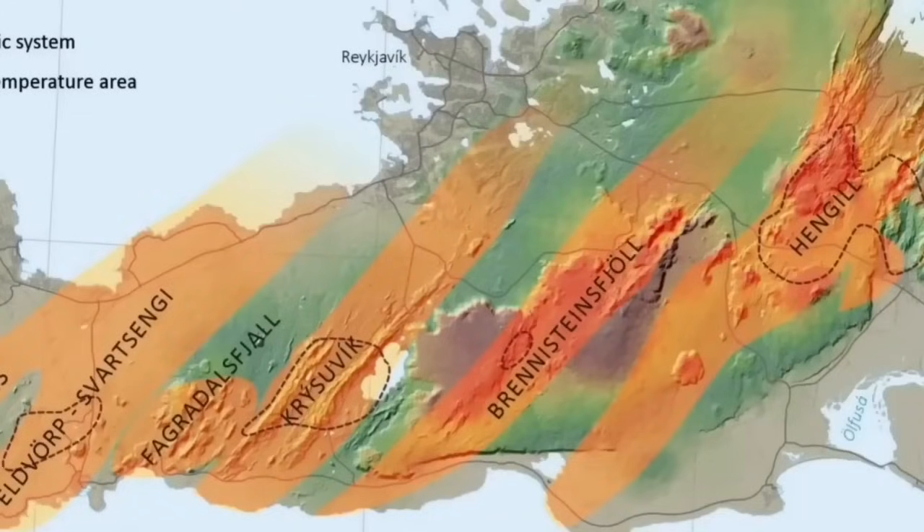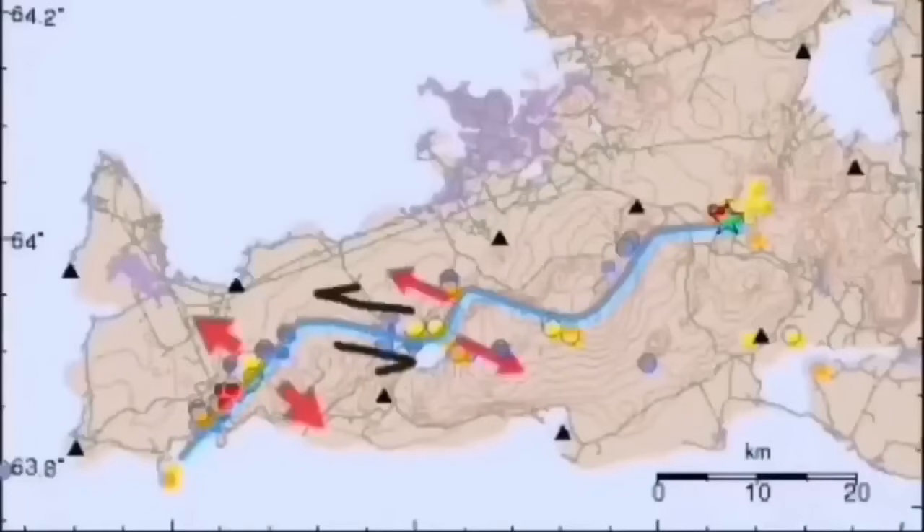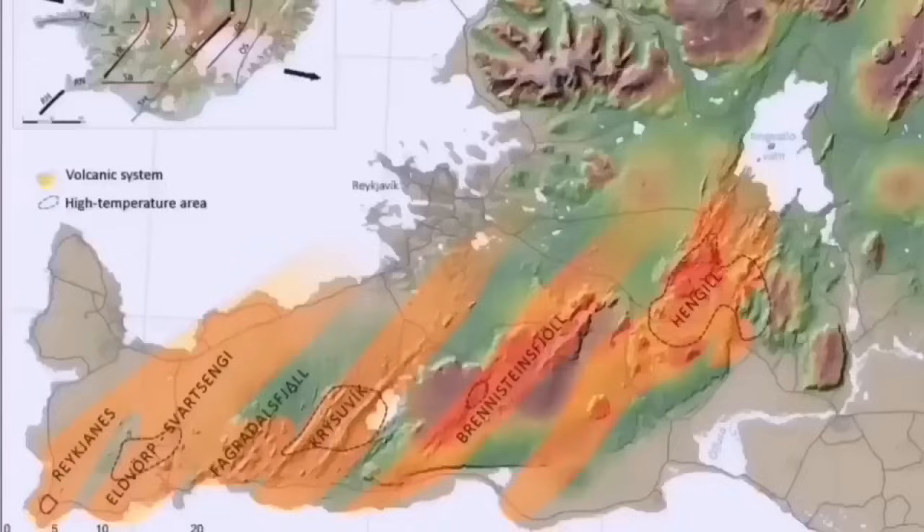The volcanic systems along this chain include Eldvörp, Svartsengi, Fagradalsfjall, Krýsuvík, Brennisteinsfjall, and finally Hengil — where Hengil is the triple junction for the Southern and Western volcanic zones. So the transfer of tectonic movement happens there, and Hengil is the last in the chain.